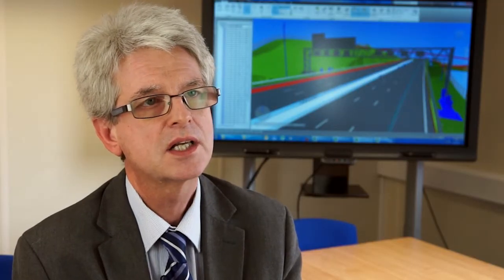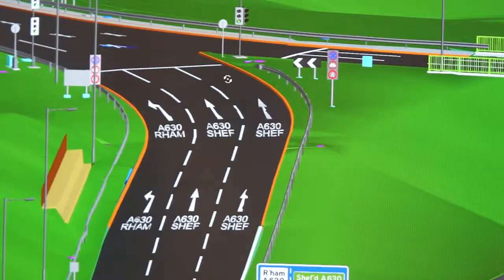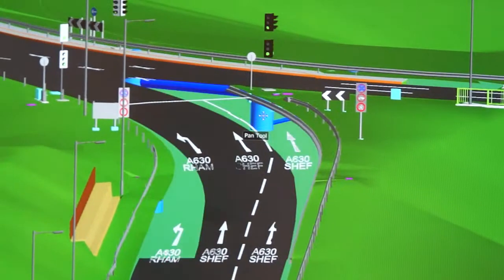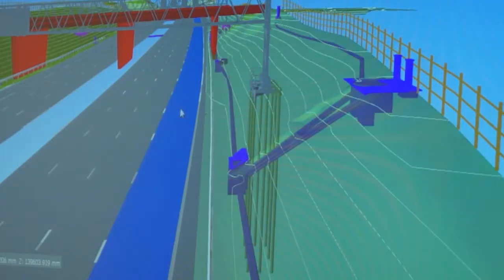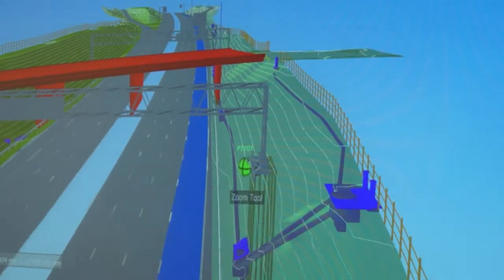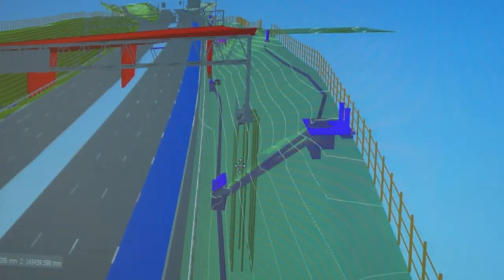I've seen savings on the actual scheme itself. The 3D modelling, the asset tagging, the data records are all going to aid maintenance. We now have a long-term asset management system, which is the whole purpose of BIM.